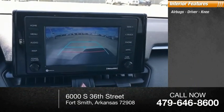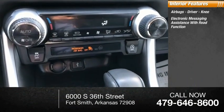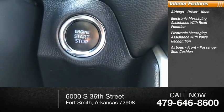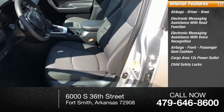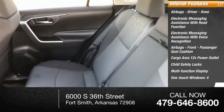Inside you'll find airbags, driver knee airbag, electronic messaging assistance with read function, electronic messaging assistance with voice recognition, front passenger airbags, seat cushion cargo area, 12 volt power outlet, child safety locks, multifunction display, one-touch windows, and tachometer.